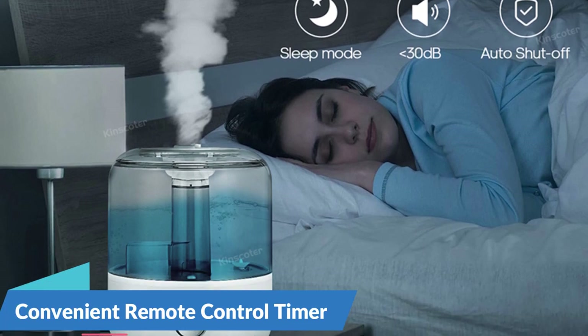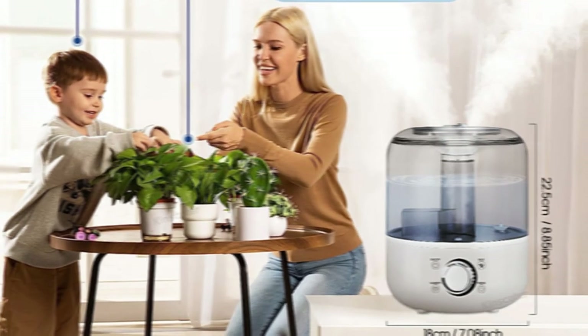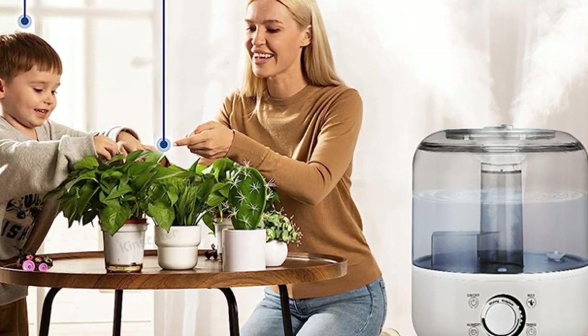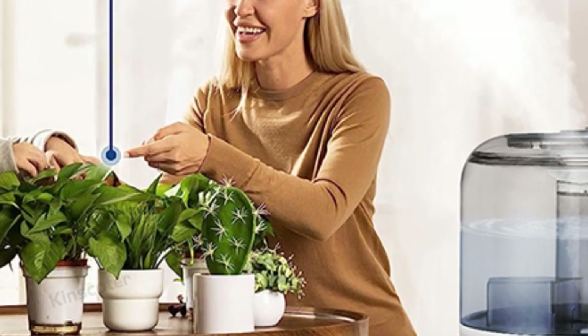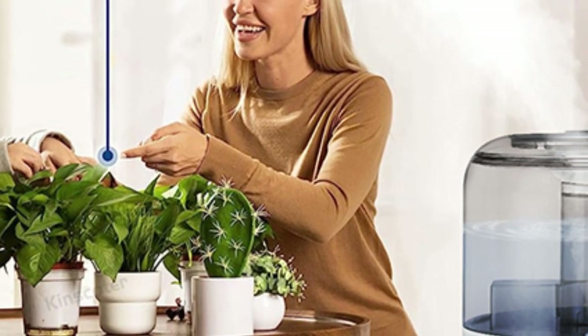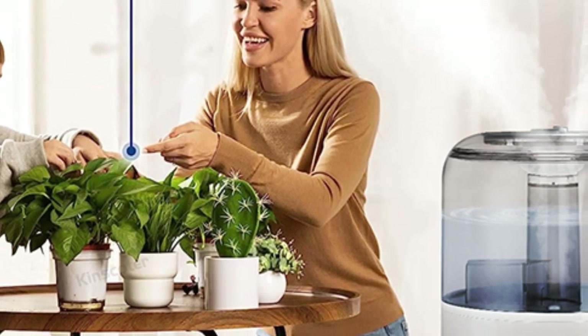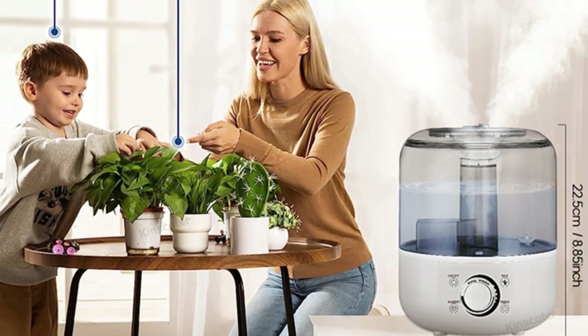Convenient remote control and timer functionality — navigate and adjust settings with ease using the Kinskoder Air Humidifier's convenient remote control. With the touch of a button, you can adjust humidity levels, activate the timer function, and control other features from the comfort of your couch or bed. The timer function allows you to set specific operating times, ensuring personalized comfort and convenience according to your schedule.